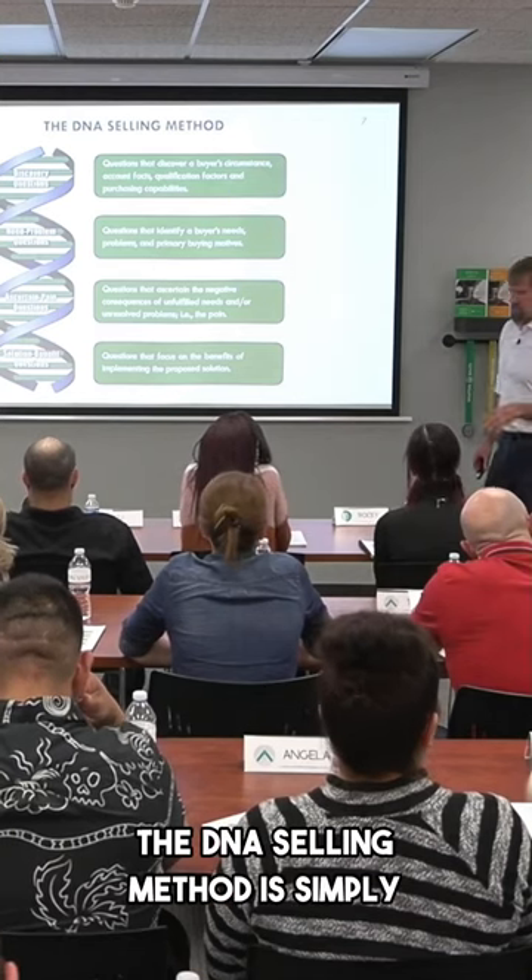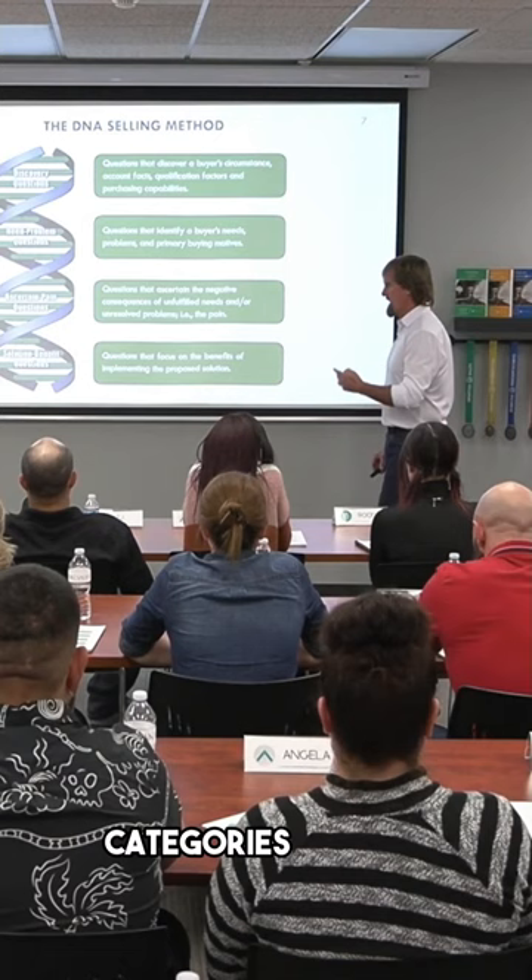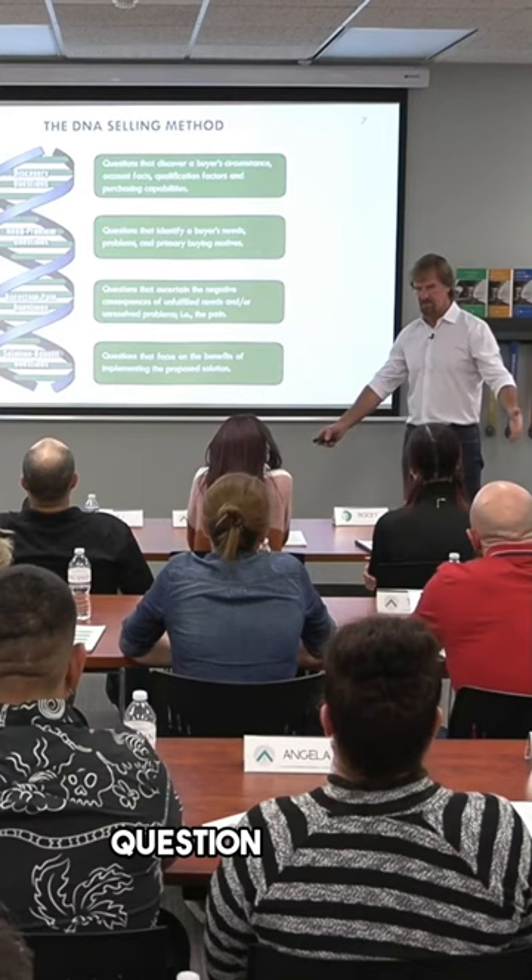The DNA Selling Method is simply a question-based approach to selling, and it's got four categories. We start with what are called discovery questions — like turning on the discovery question channel. You want to discover things about the buyer, and that's also typically where you qualify them.